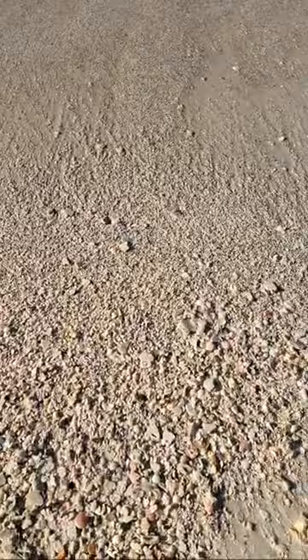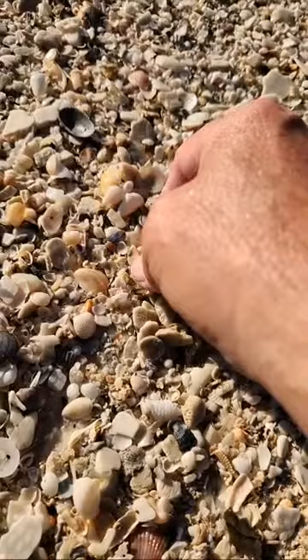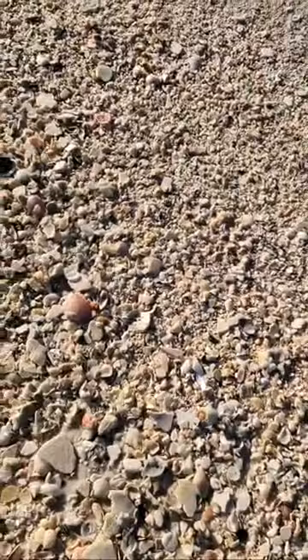Let's get up close and personal and see what we can find. There's a gorgeous rough scallop. And if you're just tuning in, I am Beach Bum and Dad live on beautiful Pensacola Beach, and we are micro-shelling.